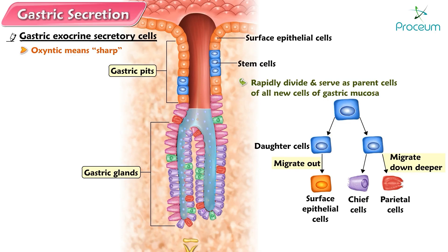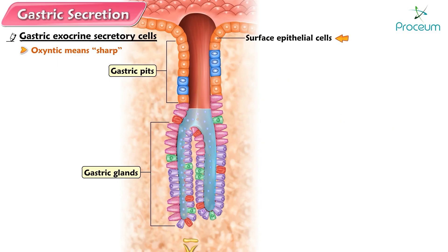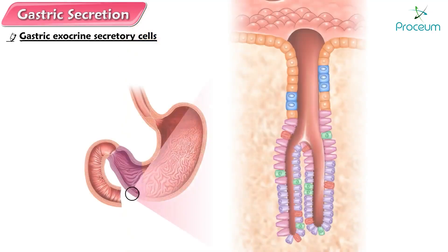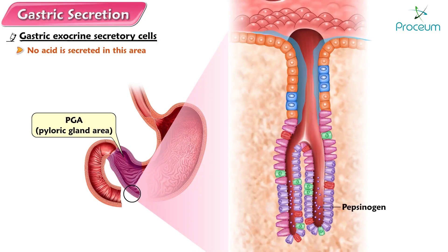Through this activity, the entire stomach mucosa is replaced about every three days. This frequent turnover is important because the harsh acidic stomach contents expose the mucosal cells to lots of wear and tear. Between the gastric pits, the gastric mucosa is covered by surface epithelial cells which secrete a thick, viscous, alkaline mucus that forms a visible layer several millimeters thick over the surface of the mucosa. The gastric glands of the PGA, pyloric gland area, primarily secrete mucus and a small amount of pepsinogen. No acid is secreted in this area, in contrast to the oxyntic mucosa.